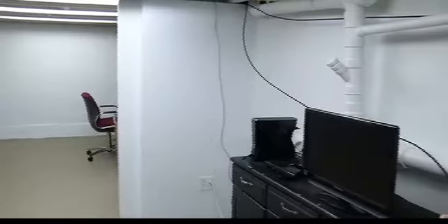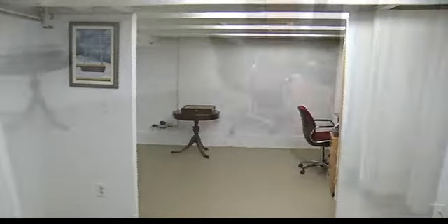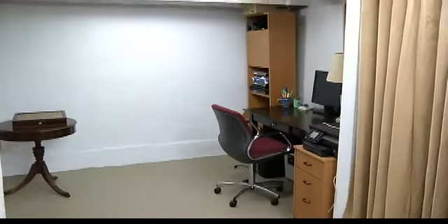Downstairs, this is finished — great space for just extra space. Kids can come down and play, or you can hide out and watch TV if you want to get away from people. And on the other side, there are shelves for pantry.